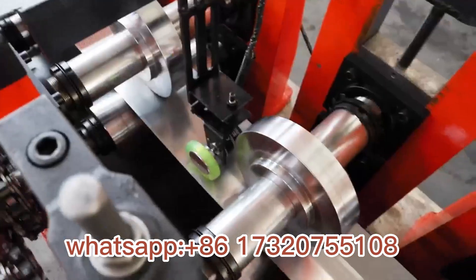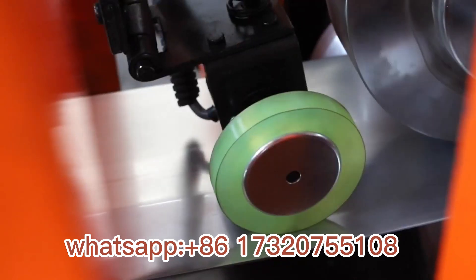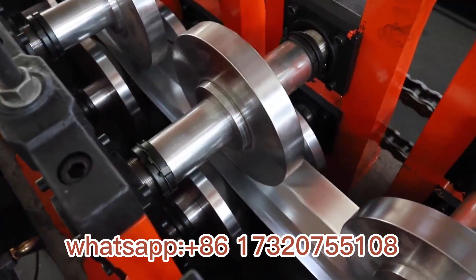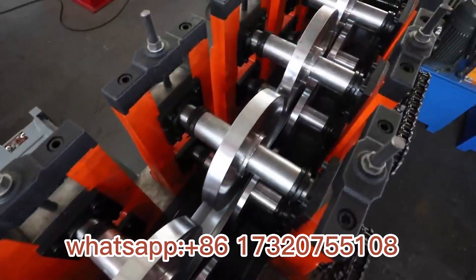Combined with a decoiler and receiving table, it forms a complete production system. The production line is usually operated by one or two workers. This machine can work at a speed of 30 meters per minute, and the profile can be customized.